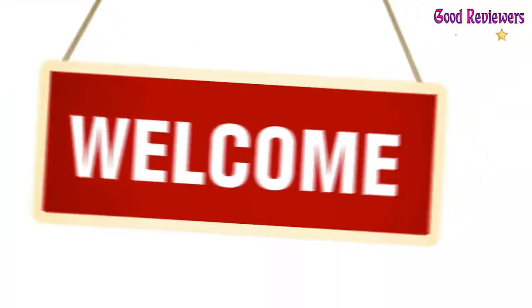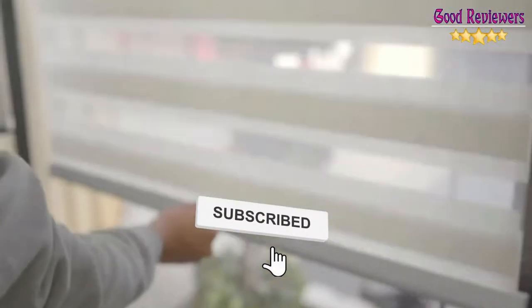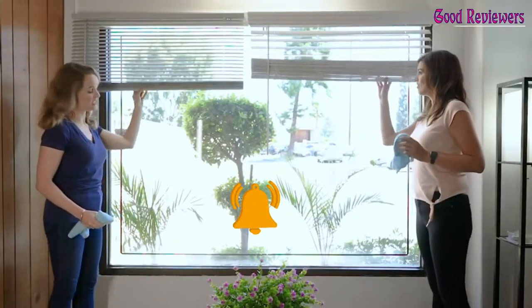Hello viewers, welcome to another great video for the top 5 best kitchen blinds right now. Subscribe to the channel if you're new, and turn on notifications so that you never miss a new video.